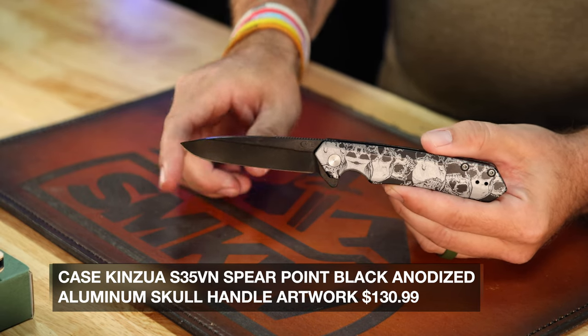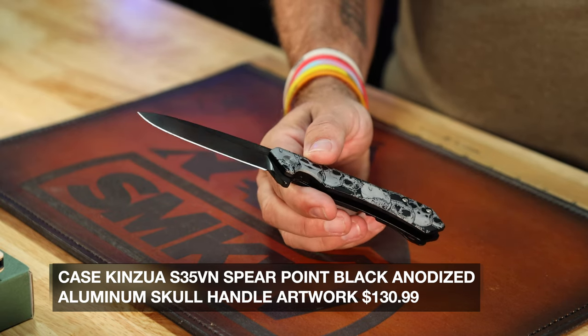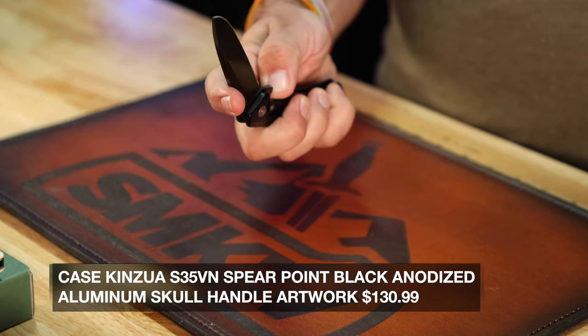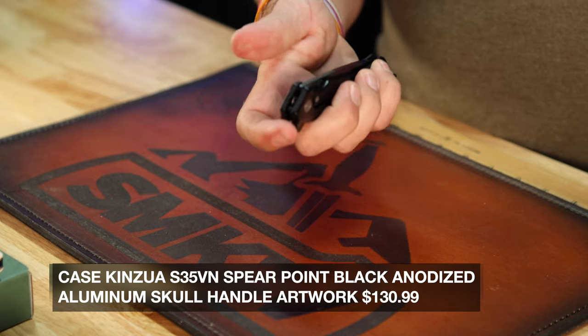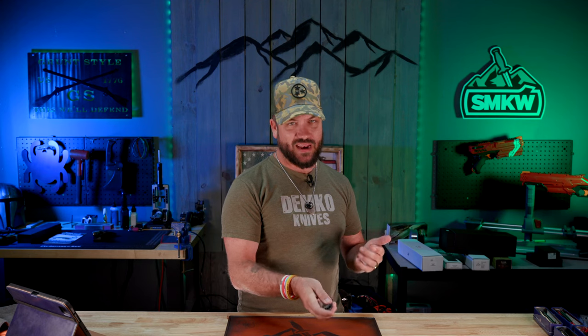That's a 3.4 inch drop point blade, and I really dig the drop point on this Kenzu — it makes it a really nice usable EDC blade. Really good action and a really good frame lock on that one.